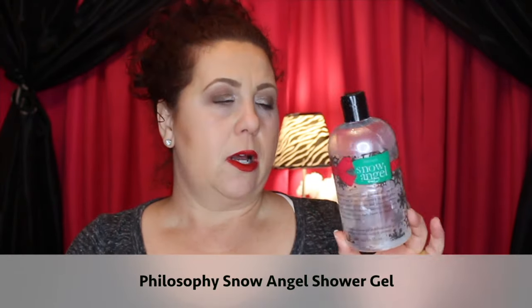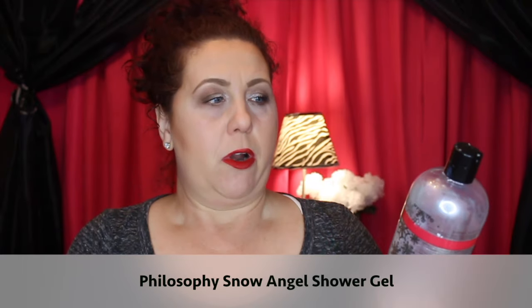First I'll talk about a really nice shower gel from Philosophy — it's the Snow Angel. I did buy this during the Black Friday/Cyber Monday shopping weekend. This is the first time I've had this scent and I really did like it. I would definitely purchase it again during the next holiday. It wasn't too fruity, it wasn't too floral — it was just a really nice, clean scent.